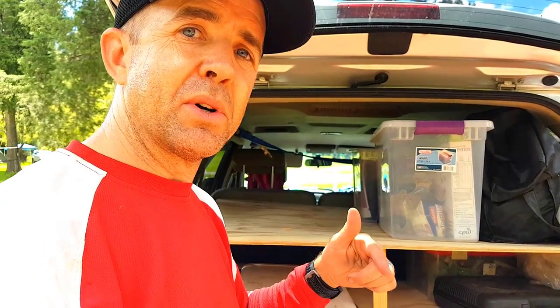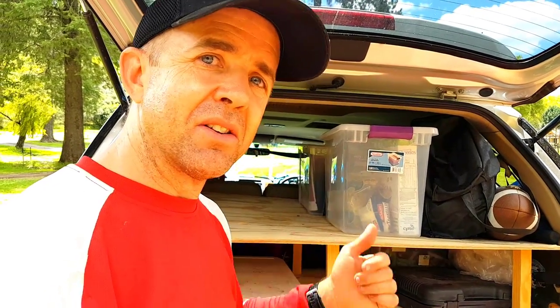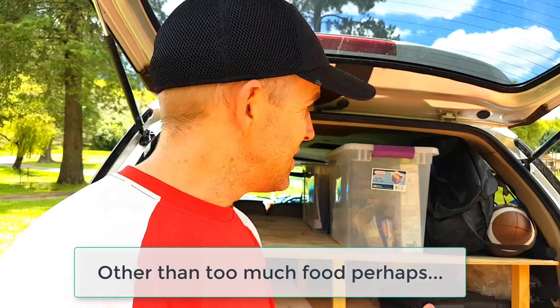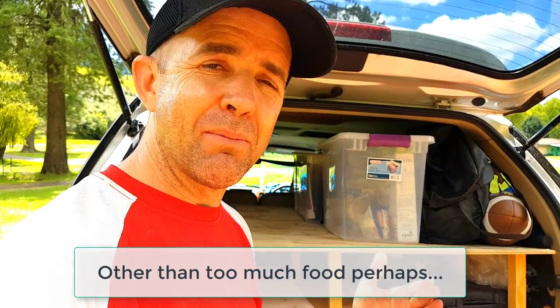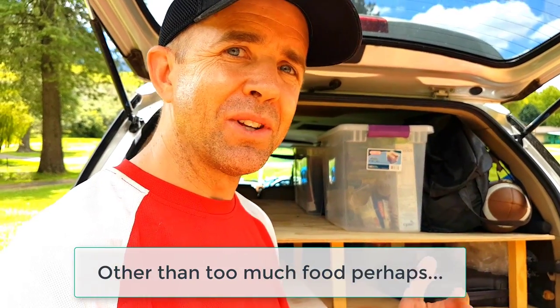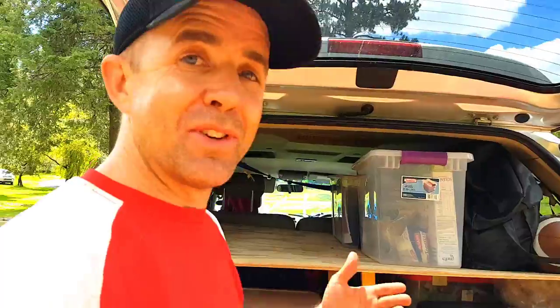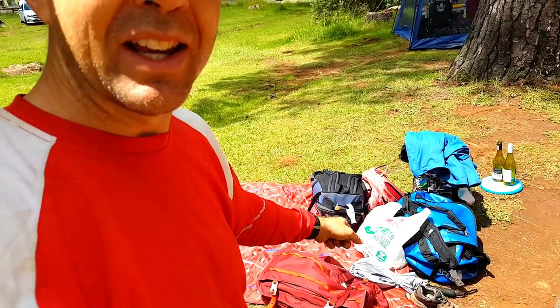If you'd like, I can put in the comments a downloadable paper packing list that you can check and get inspired by for what to bring next time. I don't think we've packed too much, but as you can see we're kind of packed for contingencies. I don't really feel we have a huge amount of excess gear, but here we are and we seem to fill the truck.